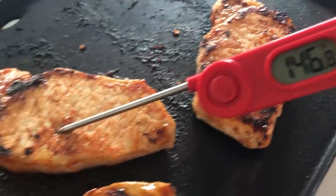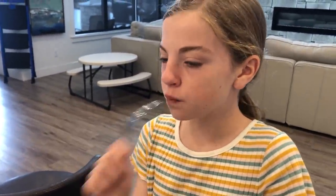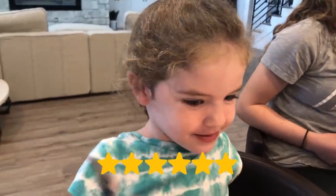You want the internal temperature at 145. These guys are done. Ensley is up — this is pork chop. Let's try it. I like pork chop. Yeah? It's good and chewy. Thumbs up — five out of five. Nice. You're going to try pork chop too? Thumbs up! I'll give it a six. A six? That's your first six. Awesome.